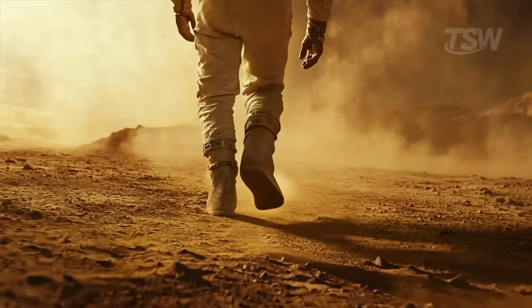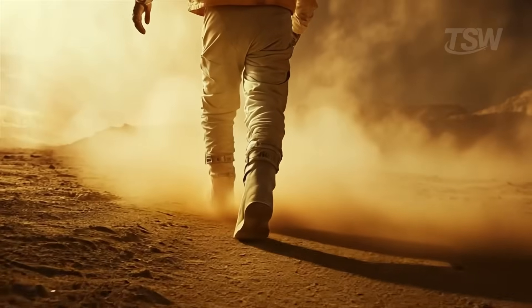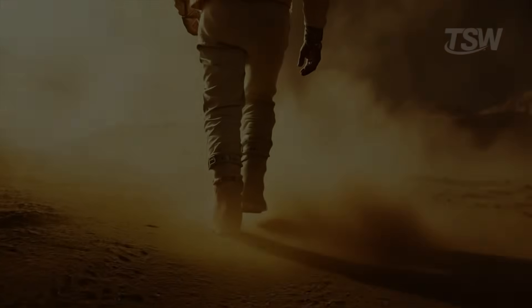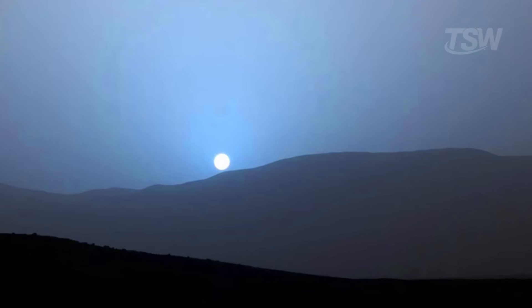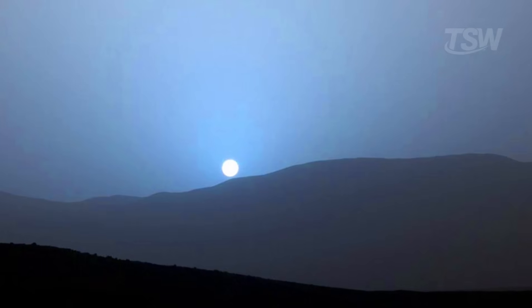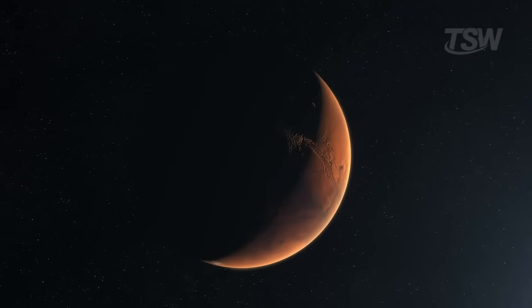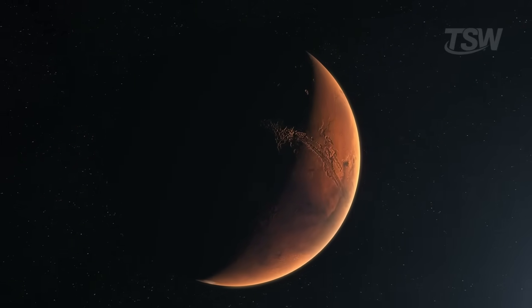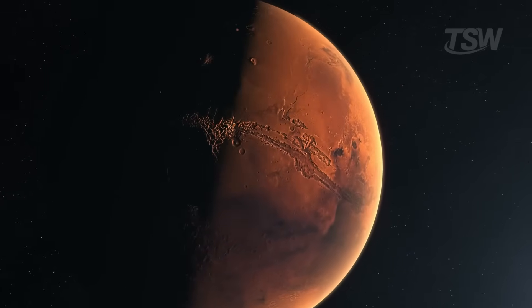If we project ahead and imagine astronauts living on Mars, it's fair to suppose those rare blues will carry a special emotional weight. After weeks staring at sepia horizons, seeing a blue outline around the sun might light up memories of the home planet. Beyond the symbolism, mastering how to read these colors will be vital for survival itself — understanding when the air is more loaded, when visibility drops, when dust starts to rise. All of that is also read in the sky's palette.